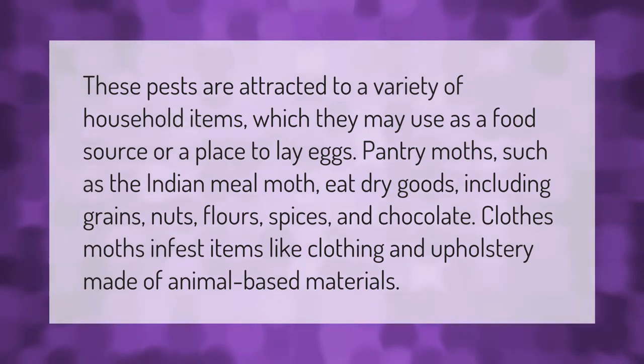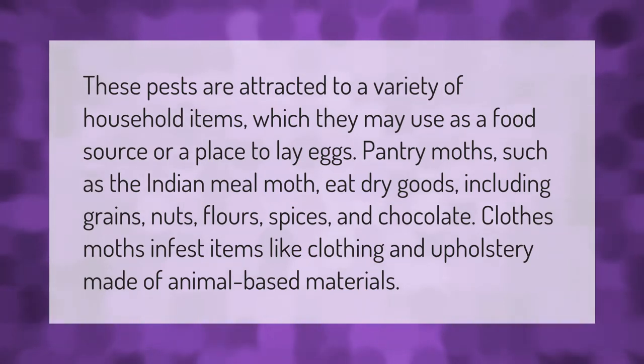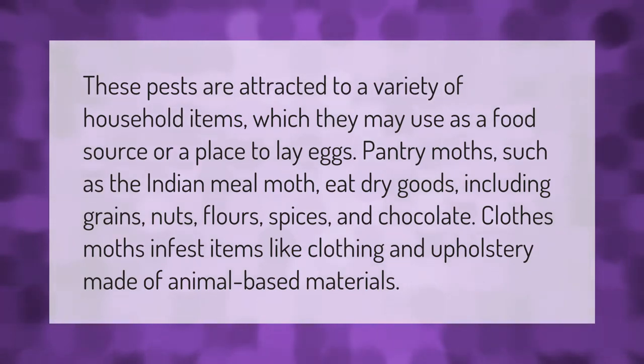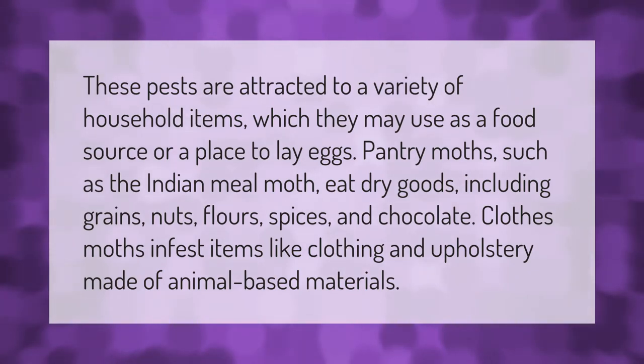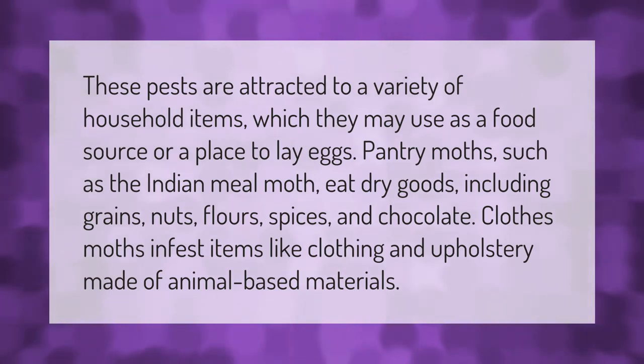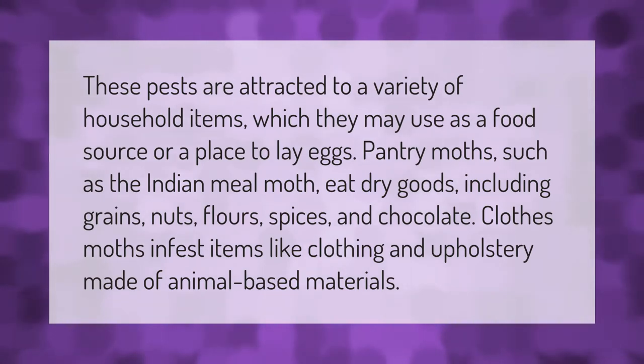These pests are attracted to a variety of household items, which they may use as a food source or a place to lay eggs. Pantry moths, such as the Indian meal moth, eat dry goods including grains, nuts, flour, spices, and chocolate.